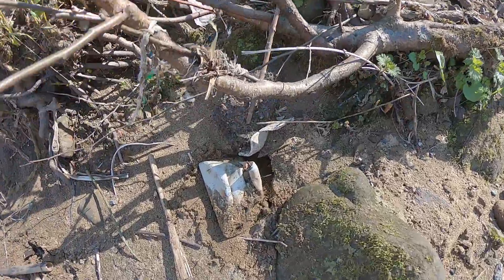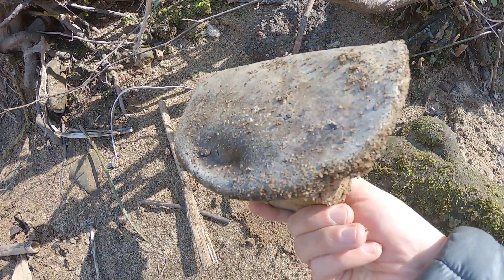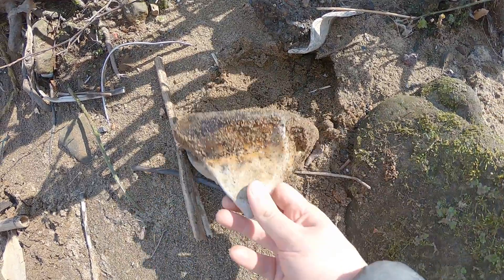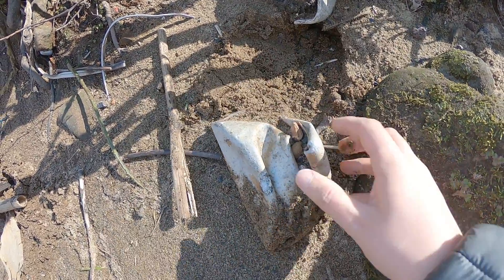Just found this — it's the most folded up, utterly mangled saucepan I've seen mudlarking. And I do see a surprising number of them. Scrap aluminium. Might take it.